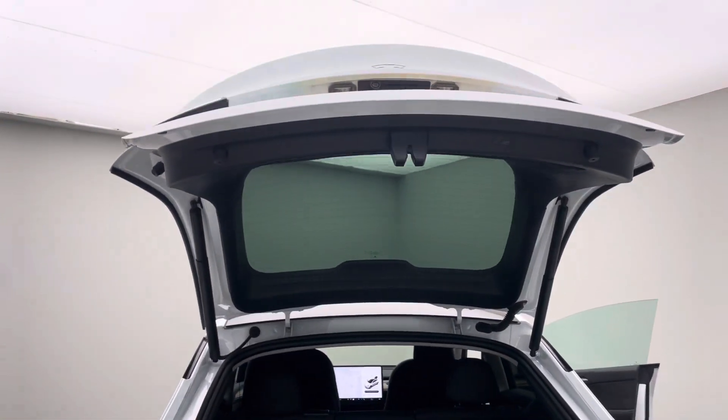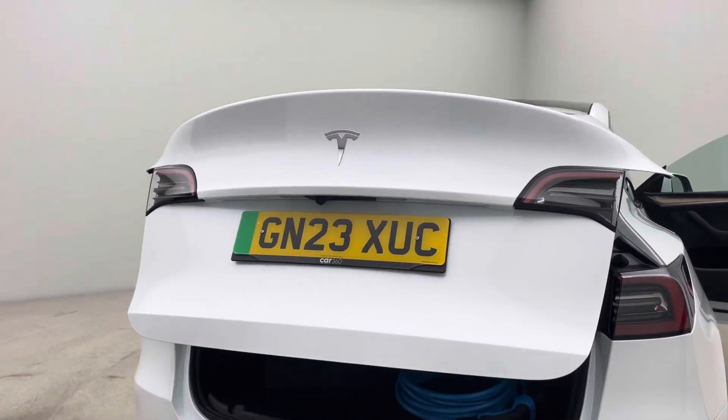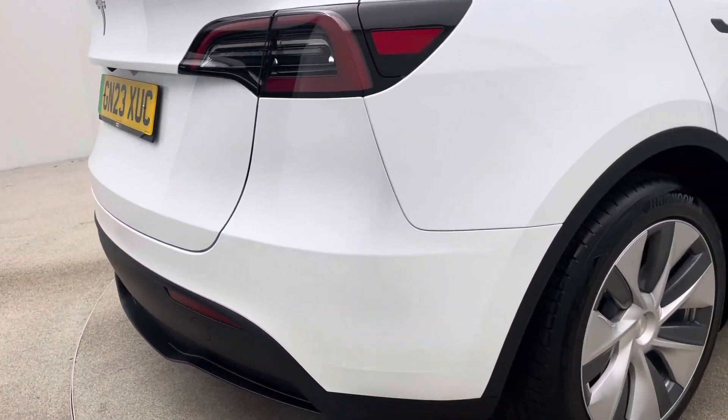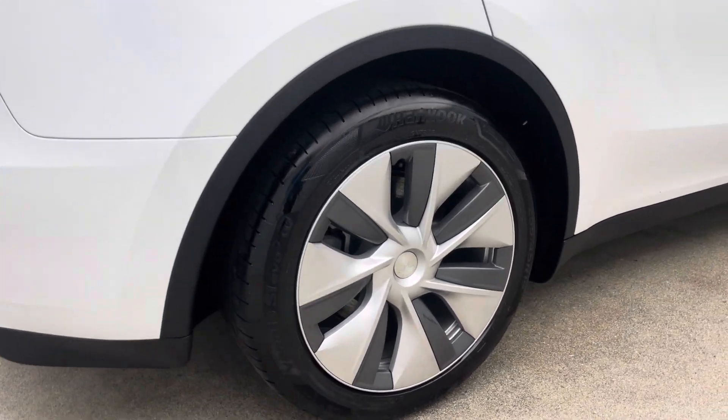Electric boot lid as I mentioned. We're also partnered up with Omi, so if you don't have a home charger installed yet and that's something you were considering, please feel free to come through our referral program and the guys at Omi can come out and install a charging point for you.